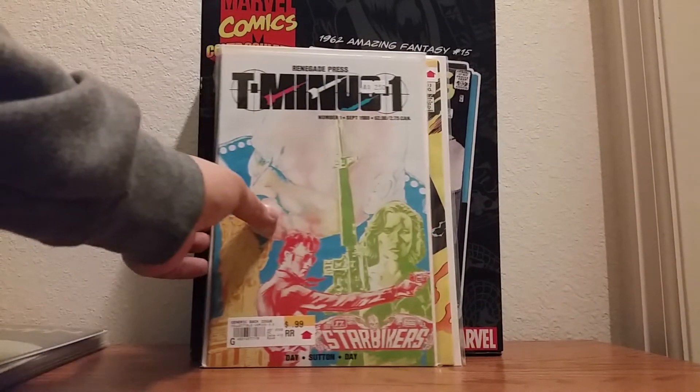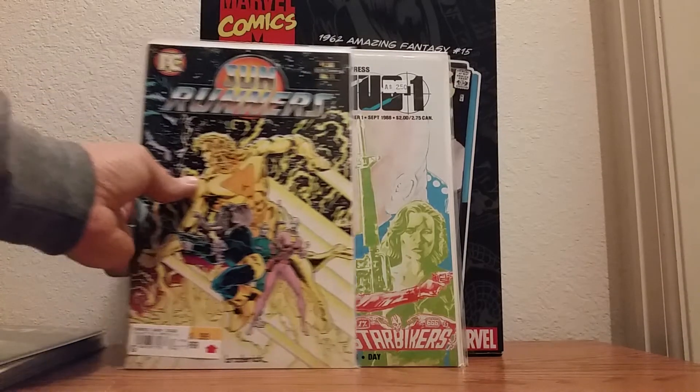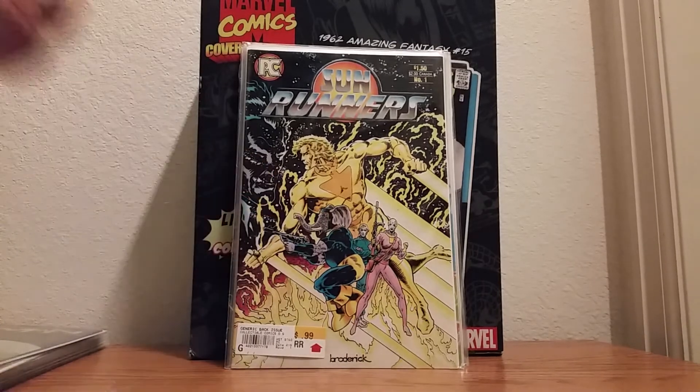Next one is going to be T-1, number 1 — Star Bikers. Again, a number 1 book for 40 cents. I couldn't go wrong with that. And the next one was Sunrunners, number 1. The reason why I picked this up is because it's a black cover, in very good condition, for 40 cents. I don't think I could go wrong, so I scooped that bad boy up.